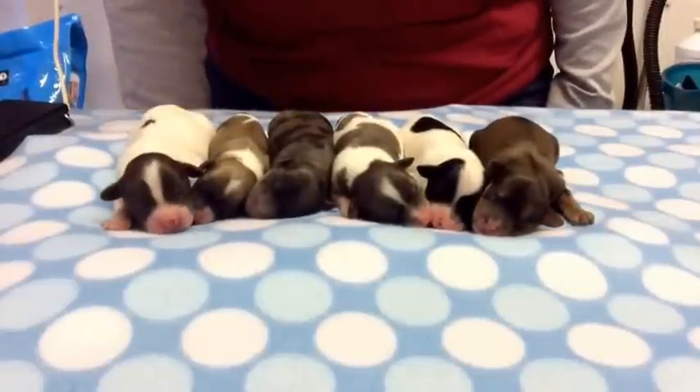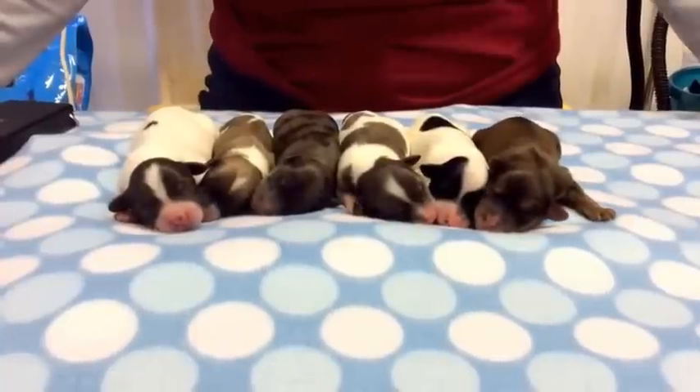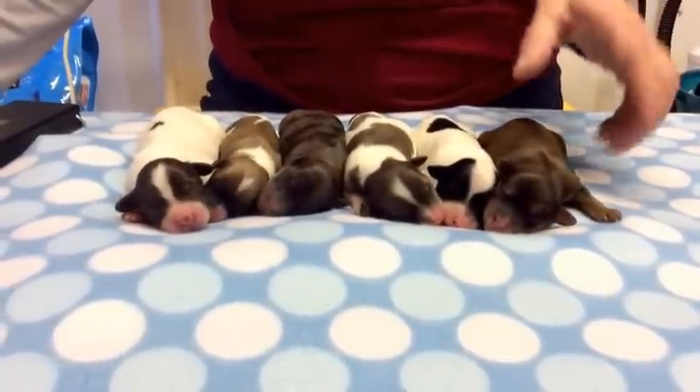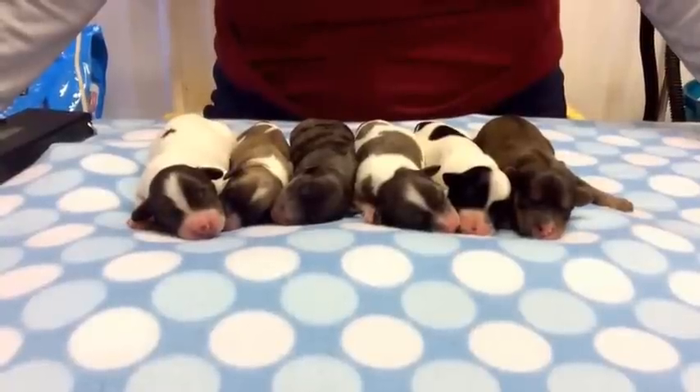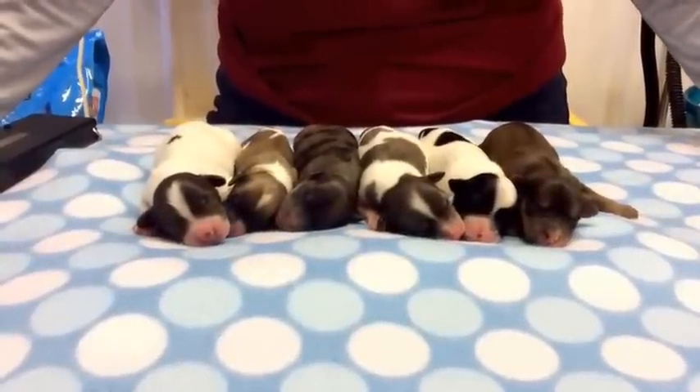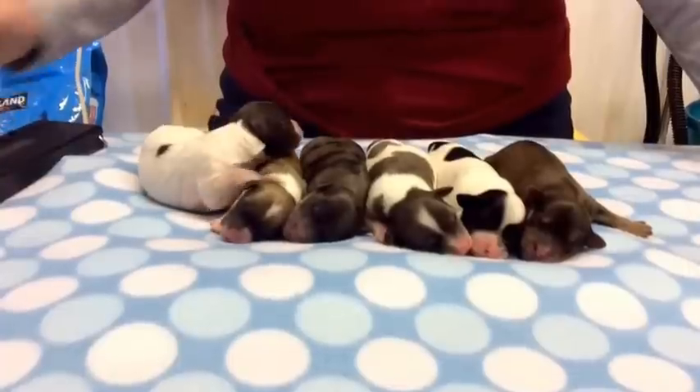Good afternoon. This is the 20th of January, and this is Chloe's new litter of babies. We're going to do this really quickly because she's having a fit because we took her kids. She's got three girls, three boys. They were born yesterday — they're just about 24 hours old right now. They're doing really good.